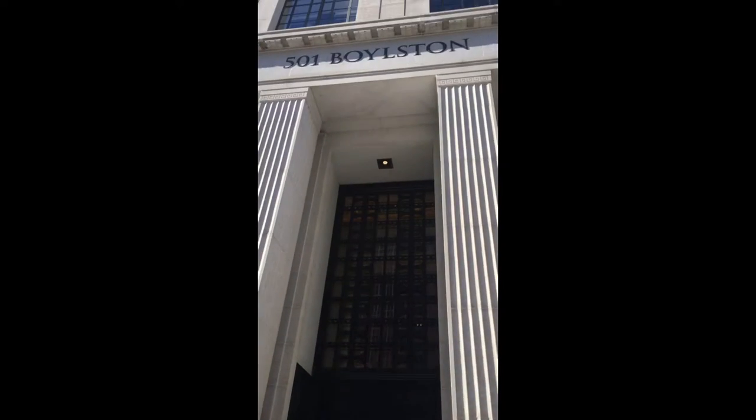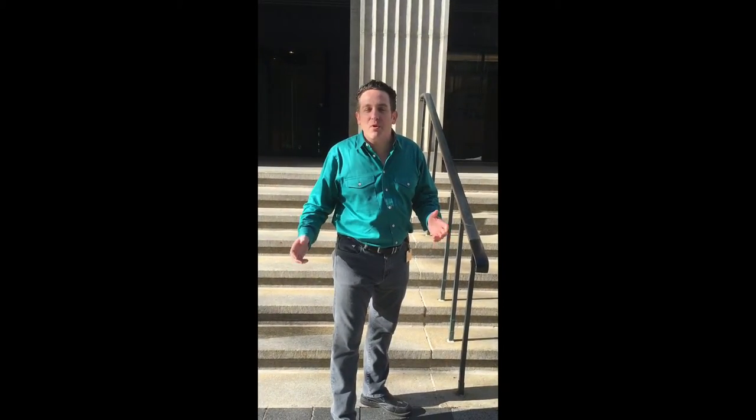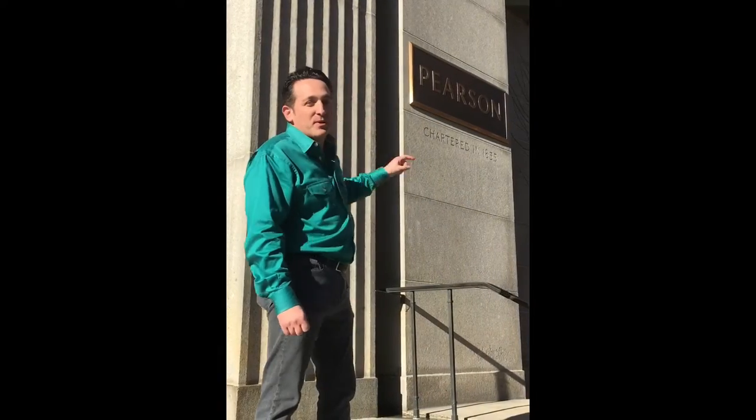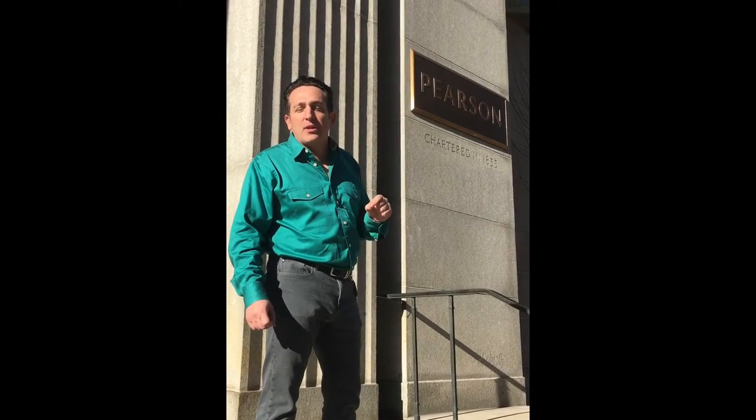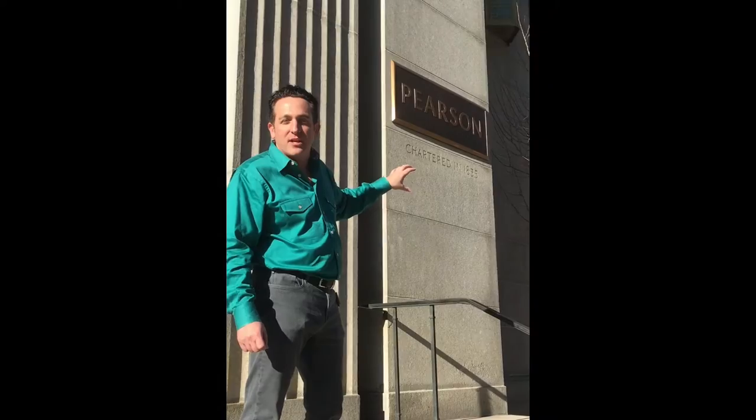Hello everyone, welcome to 501 Boylston Street. This is our new home for LEGO Education North America. You see that we share the building with Pearson Learning? We will be the only other company that actually has a moniker on the building that's going to say LEGO Education. How cool is that?